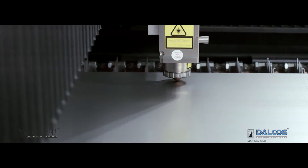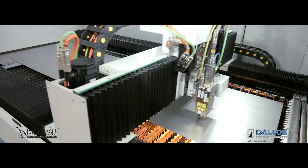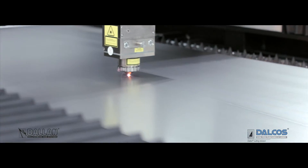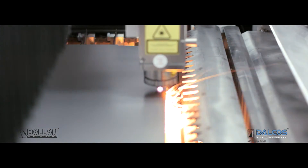The Dalkos system utilizes a fiber laser source of 1, 2, or 3 kilowatts — powerful and reliable. The laser's flying optic processes the material in lengths of 1 or 2 meters and on the complete sheet metal width.